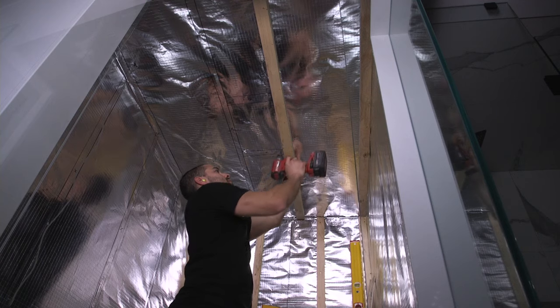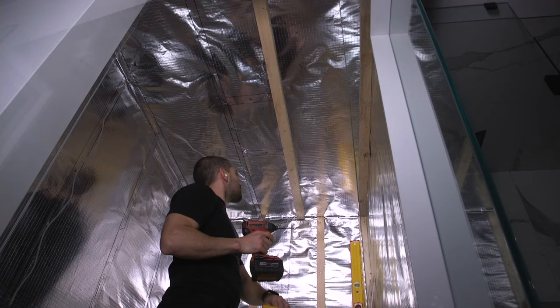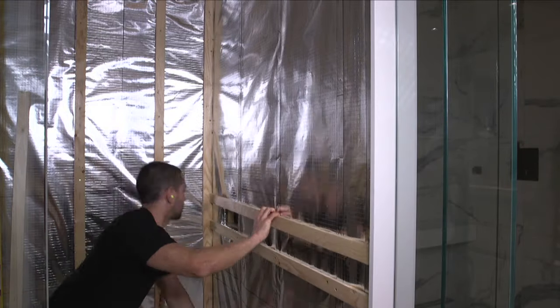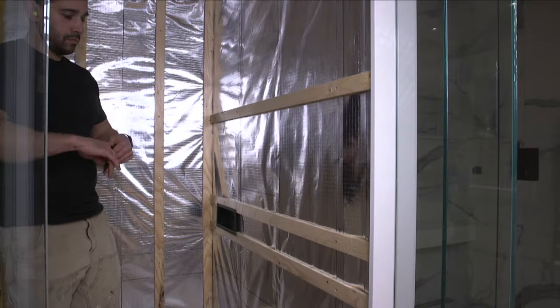I purchased my 1x4 clear cedar from a local lumber yard. I went with clear cedar because it has minimal imperfections and no knotting — just clean and modern looking. Installing strapping is optional for residential saunas but mandatory for commercial ones. It allows the cedar to breathe by creating an air gap between the vapor barrier and the cedar itself. I definitely recommend doing this because this wood is not cheap, and you want to make sure you get a long lifespan out of it.